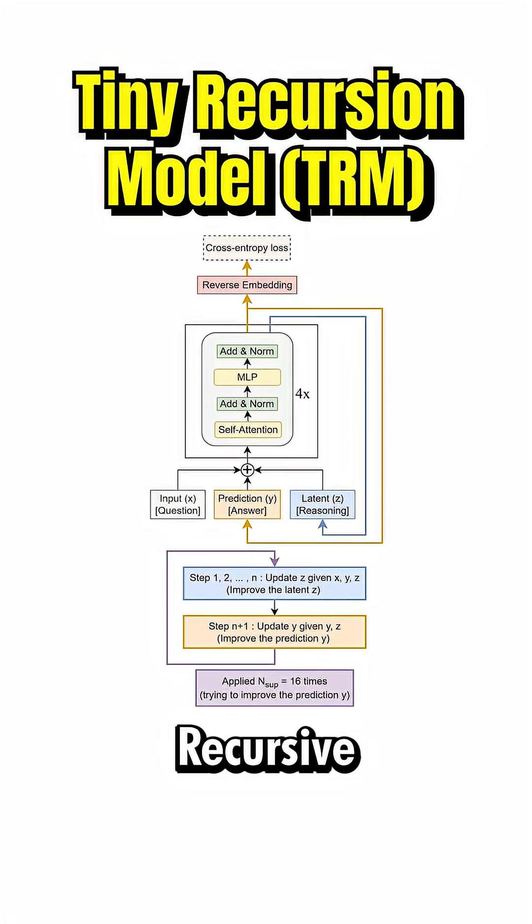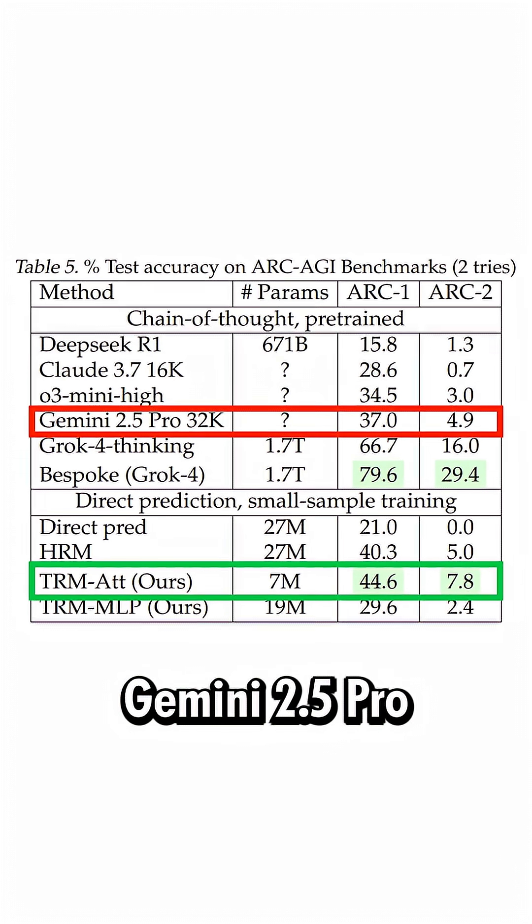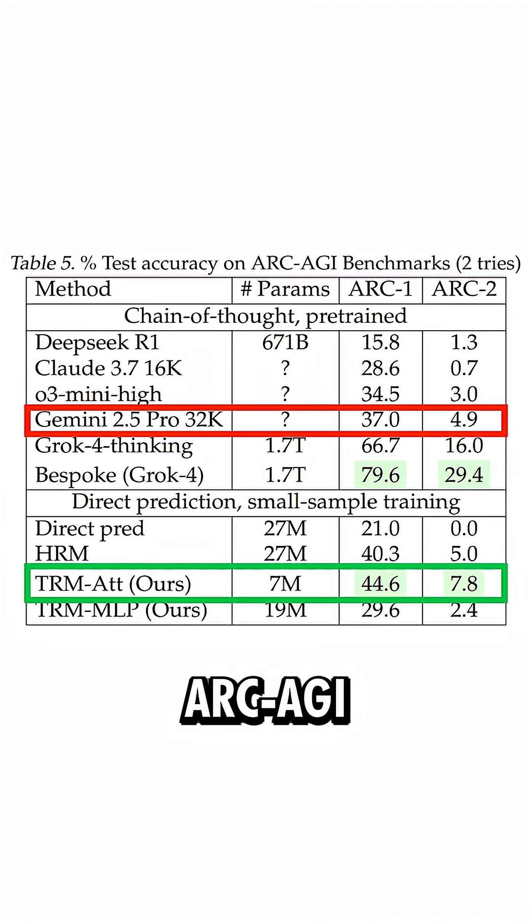This new model, called Tiny Recursive Networks or TRM, beats models more than 10,000 times larger, like Gemini 2.5 Pro, on the ARC-AGI benchmarks.